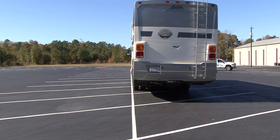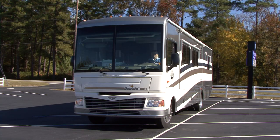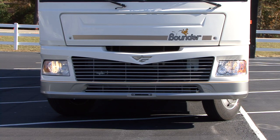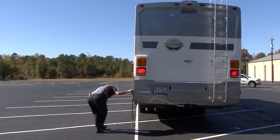To establish what your tail swing is, stop your coach with the side of the coach parked along a straight line. Then make a full lock turn away from the line and have somebody measure the maximum tail swing as you make the turn.